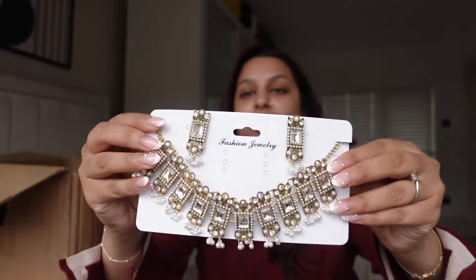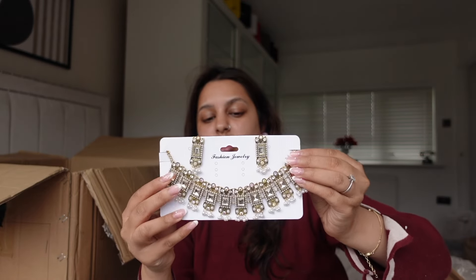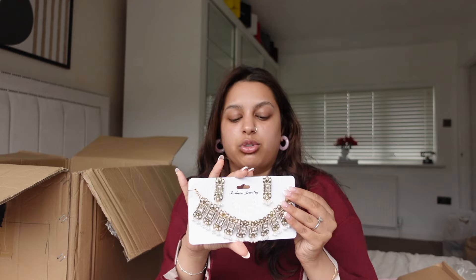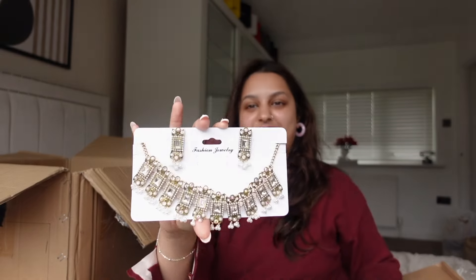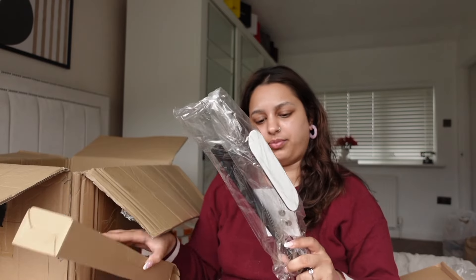Now look at this jewelry — I'm probably most likely going to wear this for Eid. Oh my god, it's so beautiful! You know how affordable it is on Shein — if I got this from a shop outside, it would easily have been 30 to 40 pounds. It's so worth it. If you're looking for traditional jewelry and accessories, it's all over Shein and I'm actually obsessed with this piece.